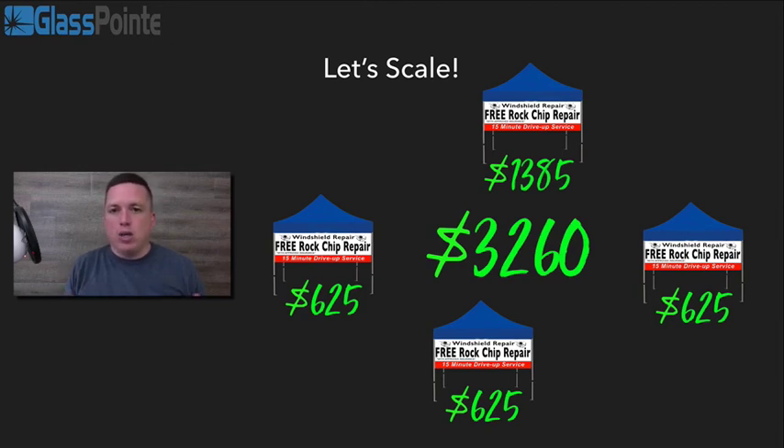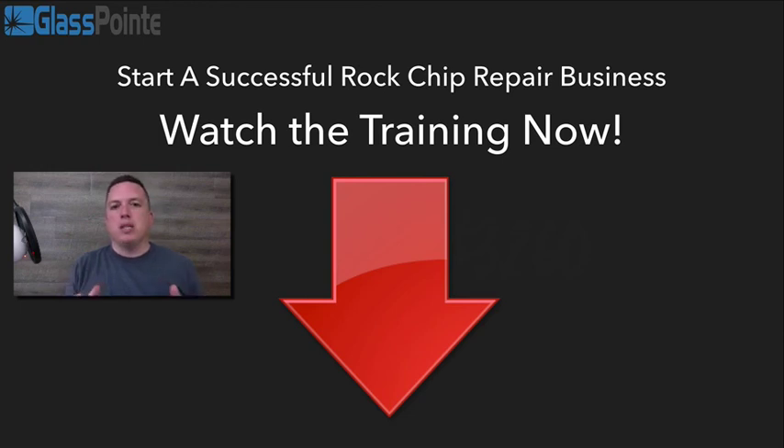If you are interested in starting a successful windshield repair business, I want you to watch our training video. Click the button below — that will take you to our training. Invest the 45 minutes, watch the video all the way to the end, and make sure you really understand. If you understand this business, you can make an intelligent decision — yes, this is something I want to do, or no, I don't. Watching that video is really going to help you understand this business and exactly how it works, and it will show you how you can get started with your very own rock chip repair business. I'm excited to have you — watch that video and we'll see you on the inside.